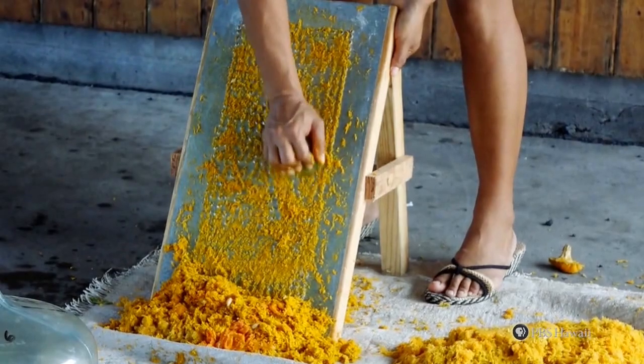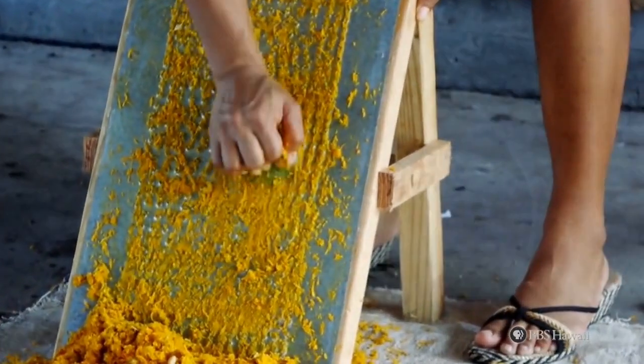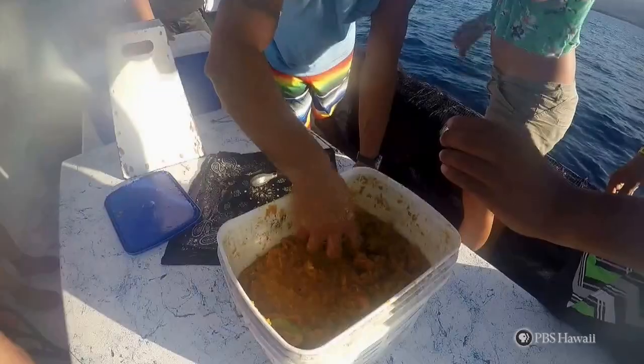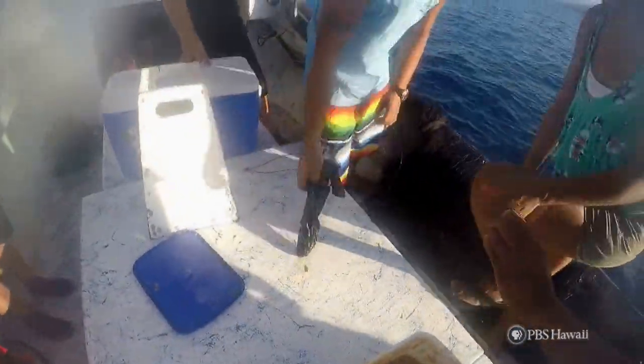The bait for Opelu, or Palu, is a green chum typically made from avocado, pumpkin, taro, and papaya. This bait is then put into a ka'ai bag, typically a handkerchief, and lowered to lure and feed the Opelu.